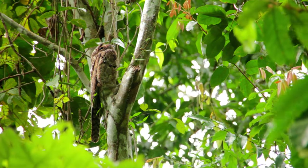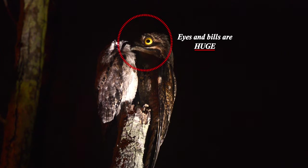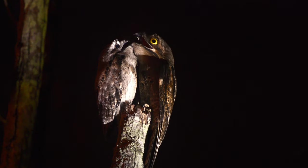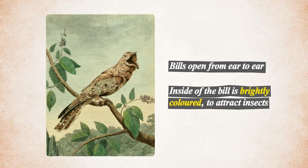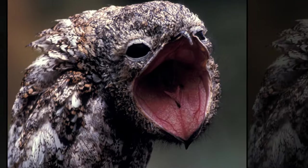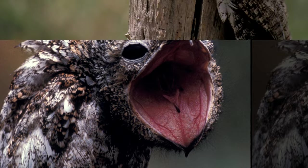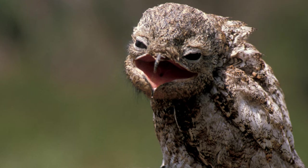Potus have a few adaptations that make them unique among birds. Their eyes and bills are huge — they've been described as being little more than a flying mouth. Their bill opens from ear to ear, and the inside has bright coloration that is thought to attract insects. The upper mandible has a tooth-like protrusion that helps them grab prey. Despite having a pseudo-tooth and pointy bill, they don't rip their prey apart — they just swallow it whole. The vast majority of their prey are nocturnal insects. Moths are their favorite food, but they'll eat anything that flies.